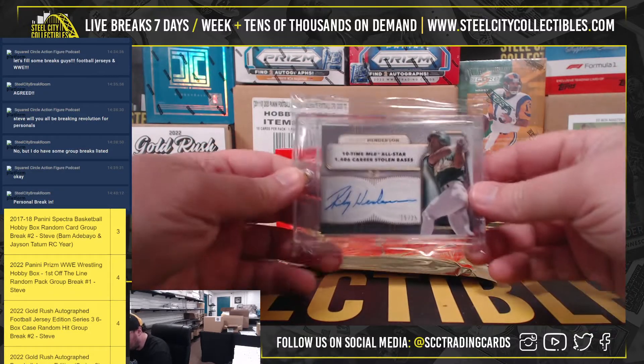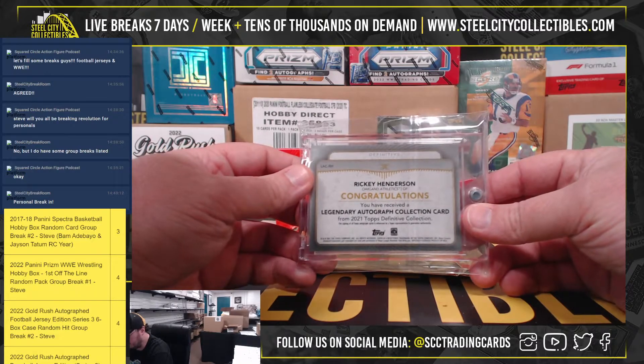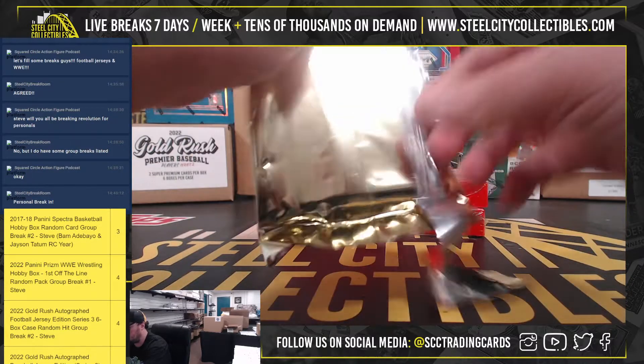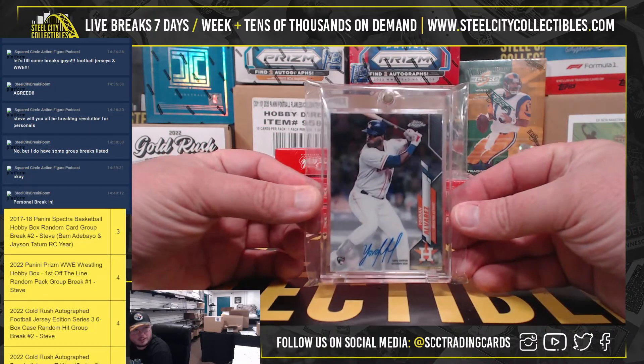First card here is a Rickey Henderson signature, numbered 15 of 25. We're on Topps Definitive. Next up here we have a Topps Chrome rookie autograph, Jordan Alvarez.